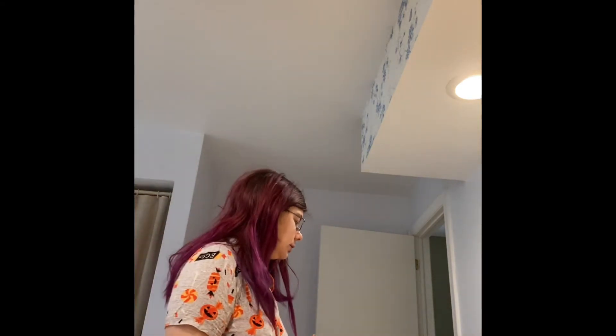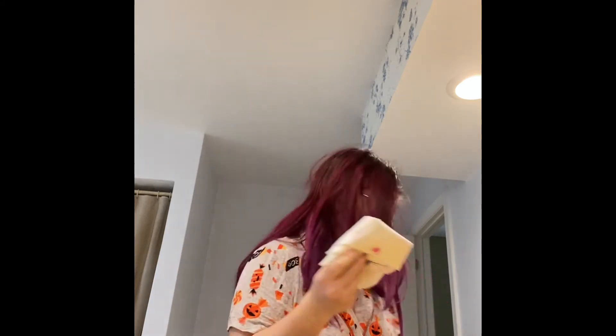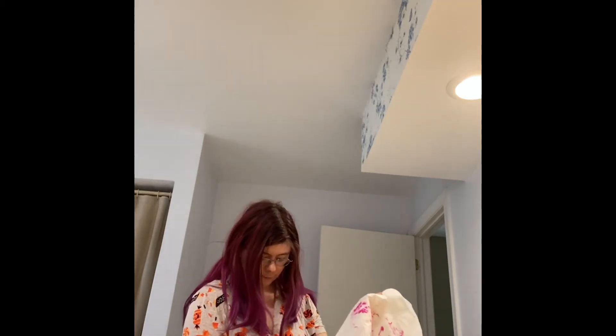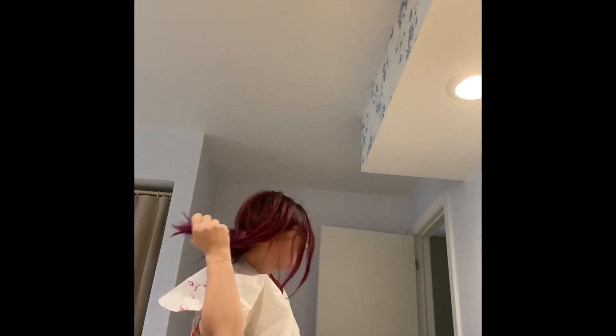We're gonna use this yucky towel to cover the workspace. I hope I don't have to bleach everything again. Then this is the towel I got hair dye on - I'm gonna wash it out. Next, we have to remove all jewelry. Then we need to put on my cape. Now we need to brush through my hair.